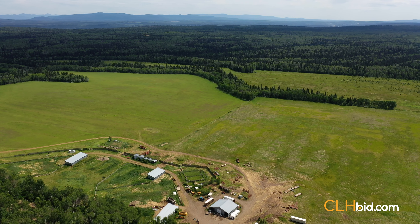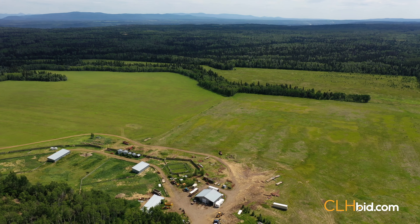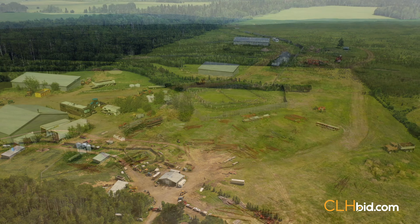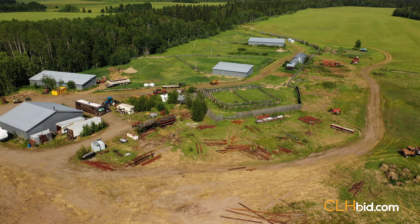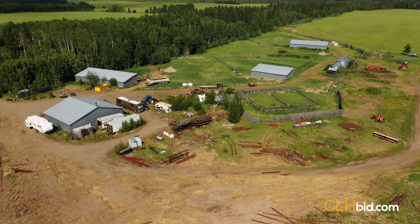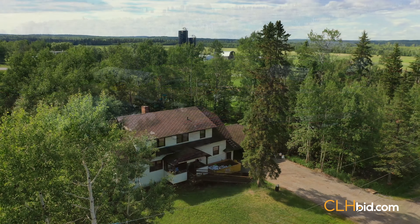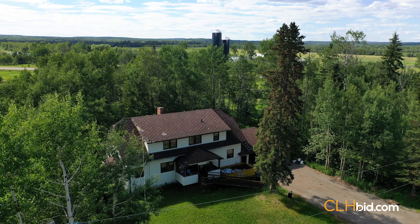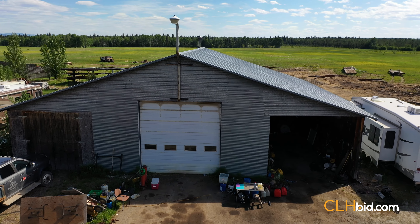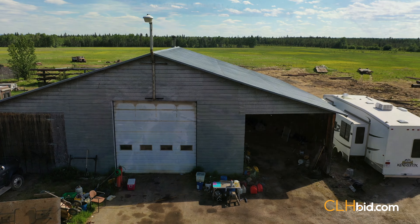Parcel 2 is home to moose, deer, and even the odd bear has been spotted. Portions of the parcel have been fenced, although the existing fences need repair. Formerly home to a feedlot, Parcel 2 still has a few cattle sheds in place. There is a large yard site with an older home tucked amongst the mature trees that provide excellent shelter. There is a shop with two enclosed lean-tos on either side, and the yard has power and water.